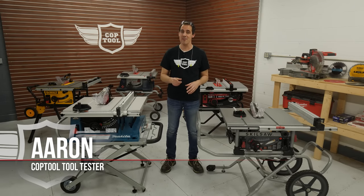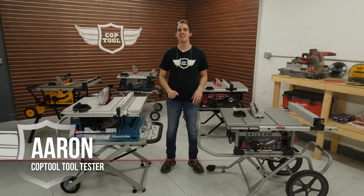That's only half the story — for the full story head over to CopTool.com. This year we're going to do a bunch more full product reviews and comparison videos, so make sure you subscribe and you won't miss a thing. I'm Aaron, thanks for watching, and we'll see you next time.